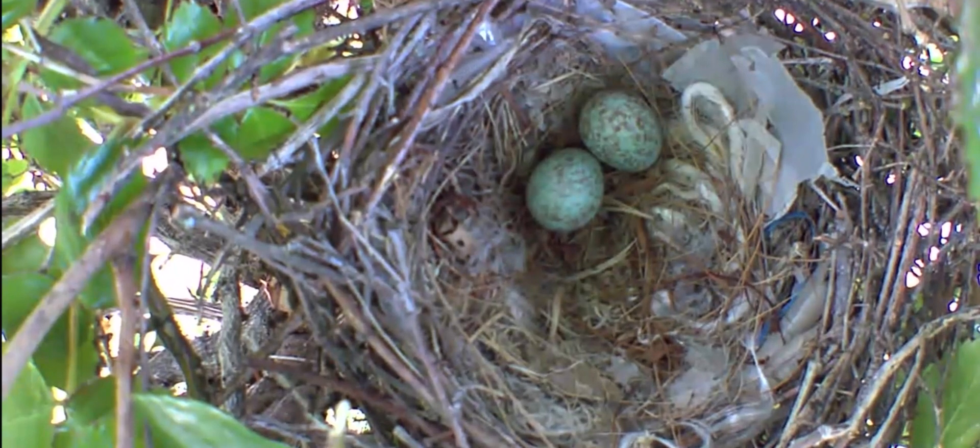If you really like this, don't forget to hit the subscribe button and like button to see the babies hatching, and don't forget to tell me what bird it is in the comments.